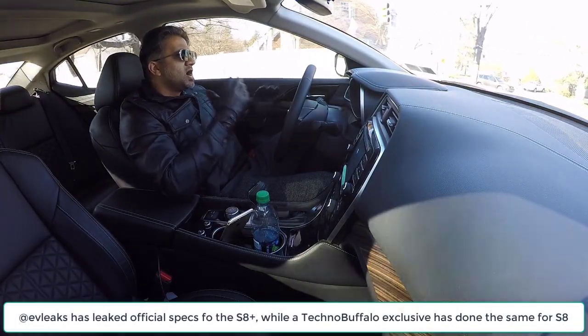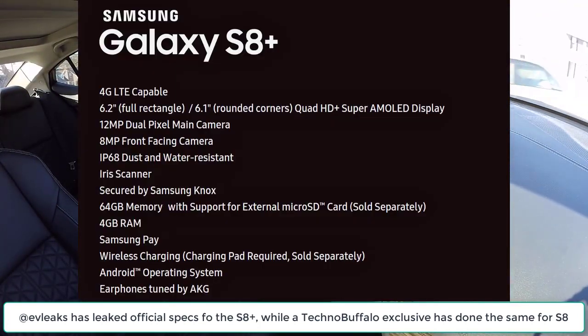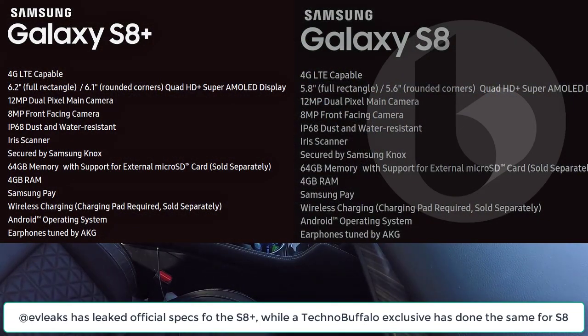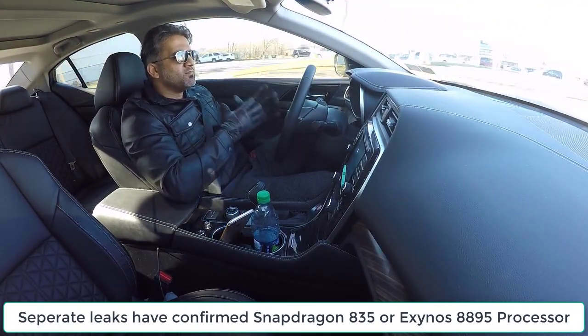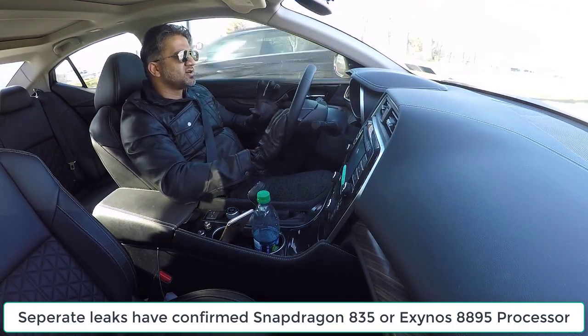All right, the specs. We have the official specs released by Evan Blass on his Twitter for the S8 Plus. And if you go to Techno Buffalo's website, they have an exclusive in which a reliable source also released the specs for the S8. So we have S8 Plus specs by Evan Blass and S8 specs by Techno Buffalo's exclusive article. I'm projecting these specs to the screen — these are the things we know for a fact. The processor on both phones is going to be Snapdragon 835 for the United States, and for most of the rest of the world it's going to be the Exynos 8895 processor. Hopefully both processors are equally fast.